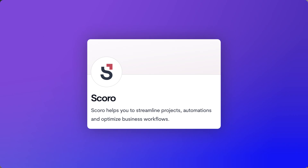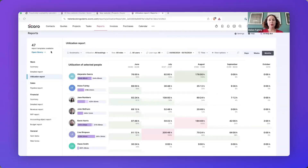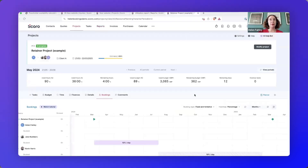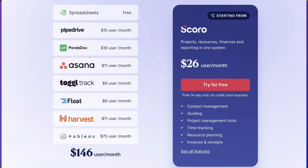Next up is Scoro - more of a project management and resource management system that costs a fair amount because it tries to replace a bunch of different solutions. It covers planning, forecasting, and execution of all business operations including client billing and project management. The Essential plan is $26 per user per month, including contact management, quoting, project management, time tracking, resource management, and invoicing. The Unlimited plan is $63 per user per month. Best suited for enterprises or large teams wanting a whole business management system.